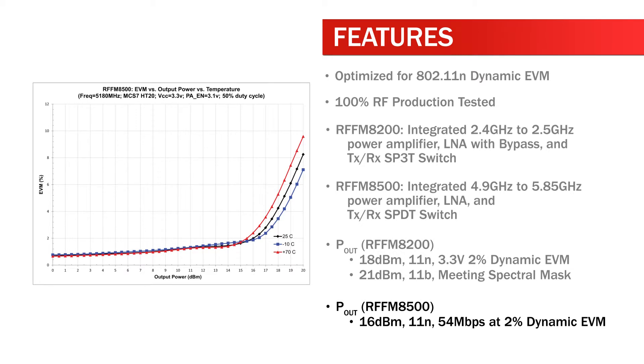P-out for the RFFM8500: 16 dBm for 802.11n at 54 megabits per second at 2% dynamic EVM.